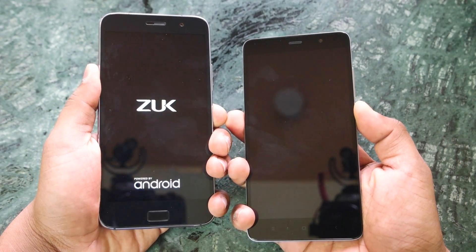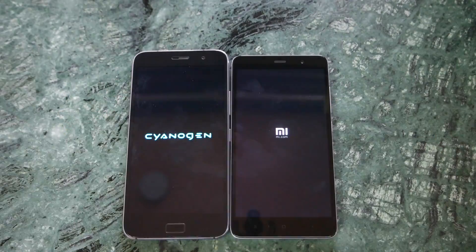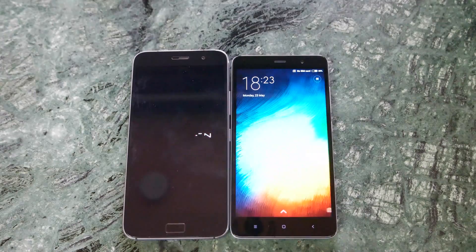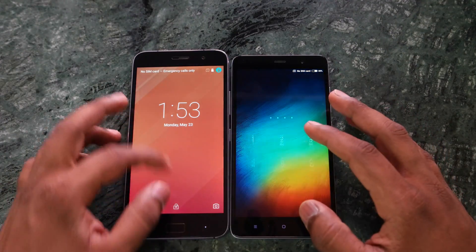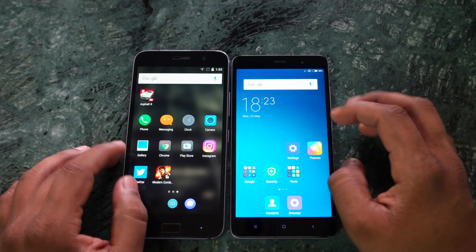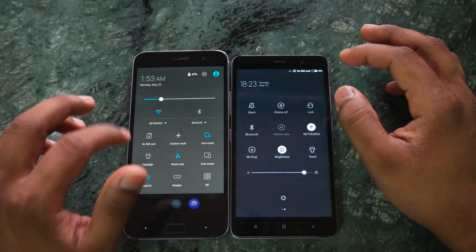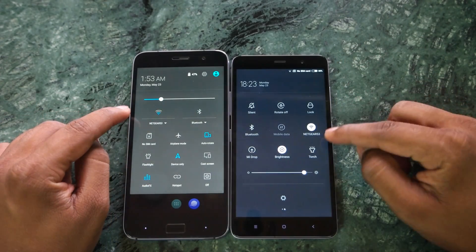The Redmi Note 3 was a little faster compared to the ZUK Z1. You can see that I don't really have any other applications pre-installed on the ZUK Z1 or even on the Redmi Note 3 — both are on the same Wi-Fi network.